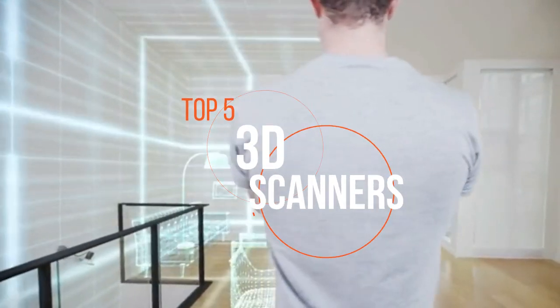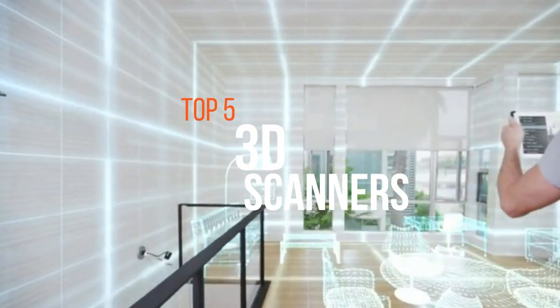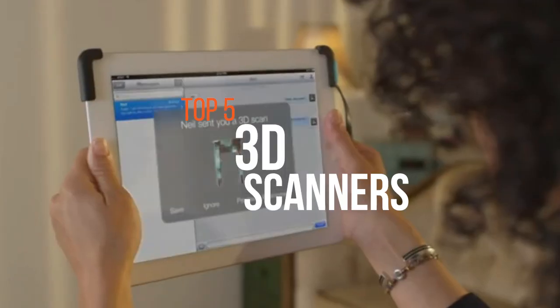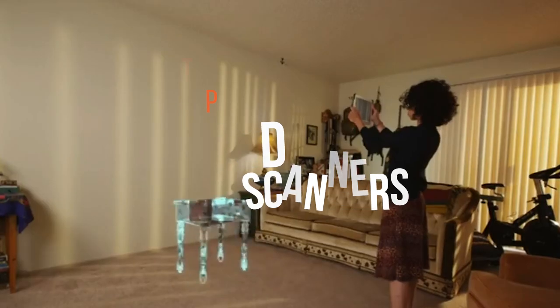3D scanning can be a popular and time-saving method for capturing multi-dimensional models of objects. With that in mind, let's take a look at the best five 3D scanners.